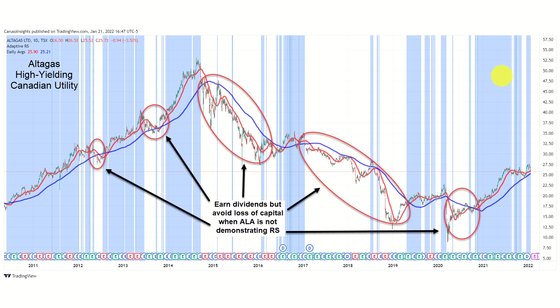Looking here now at Altagas, a Canadian utility company that pays a strong dividend. The same market dynamics are at play with this stock as Apple. There were times to own Altagas and collect dividends, and there were times to step aside and take your profits. CARS successfully identified when institutions were net buyers or net sellers, driving trends in both directions.